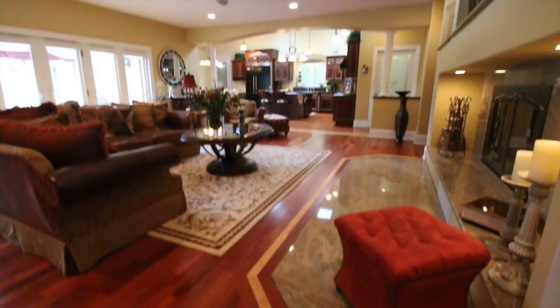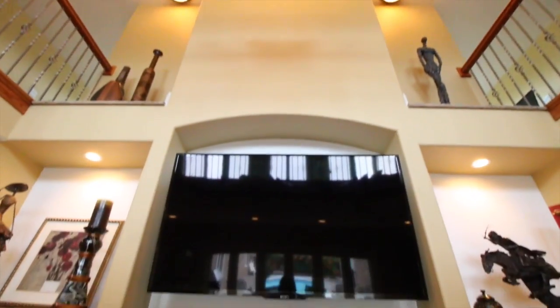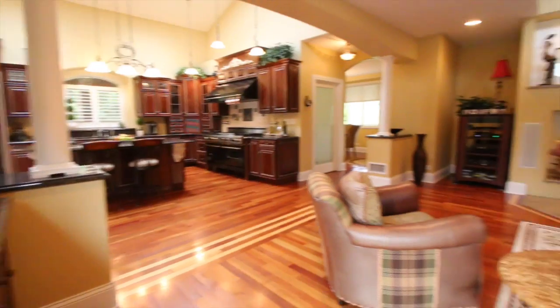We're standing here in the family room. Favorite part of this room is the wall-to-wall windows that overlook the courtyard where we've got our in-ground pool. Fireplace, solid surface, loft area. Check out the stairs — they're custom and they're absolutely gorgeous.